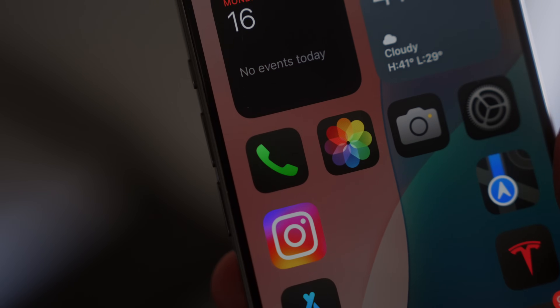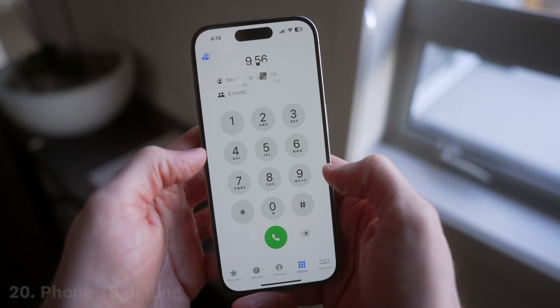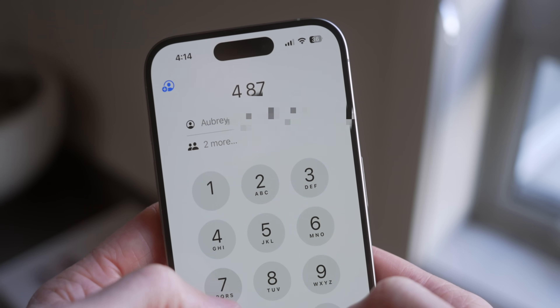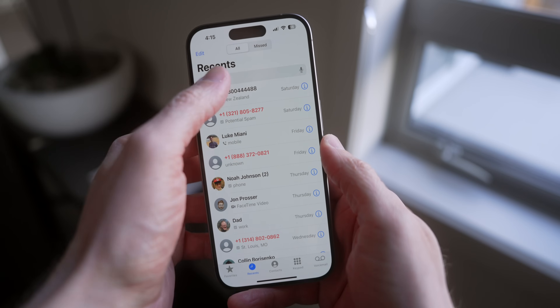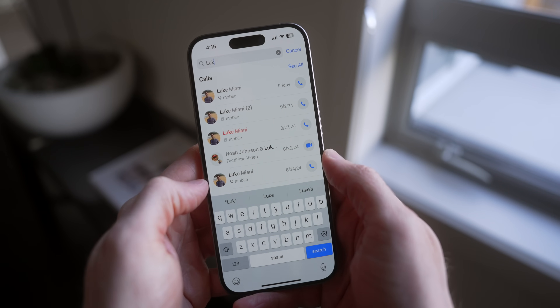There are also some big upgrades in the Phone app. There's T9 dialing now, so when you're manually dialing a number it will predictably suggest who you might want to call. And you can now search through your recent call history, making it so much easier to find when and how long you talked to somebody.